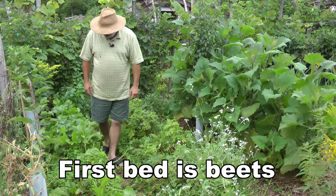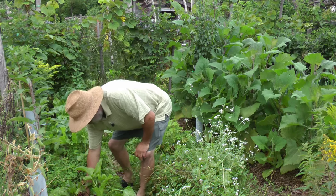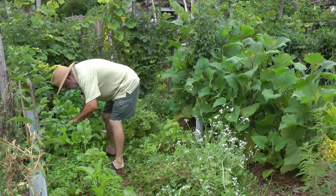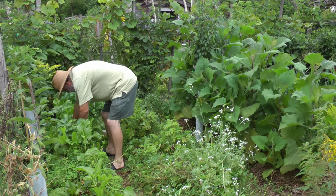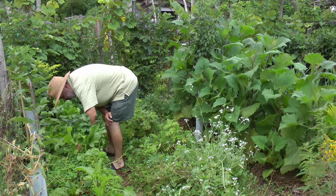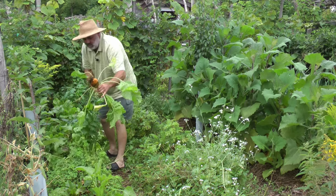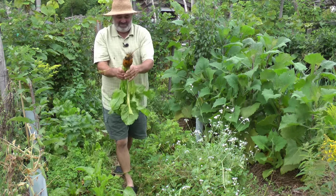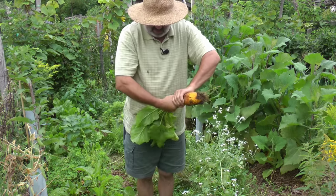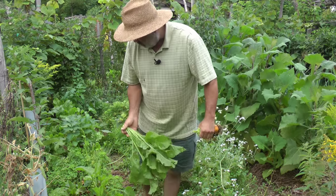The first bed is doing very well. I should pull a couple of them because they're getting pretty big. Let me thin some out and let you see what one looks like. We've got one with mouse damage, so we'll pull this one. This is a golden beet — really nice luxurious leaves. A lot of people eat the leaves but these have a lot of slug damage, so I put it right back in the soil.